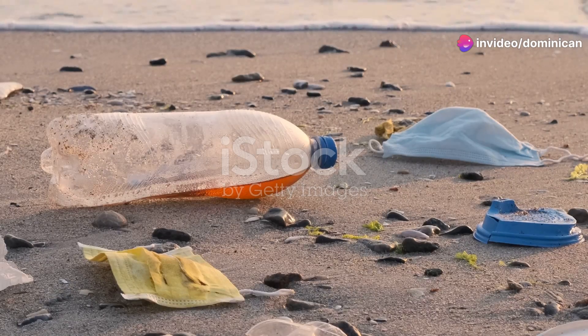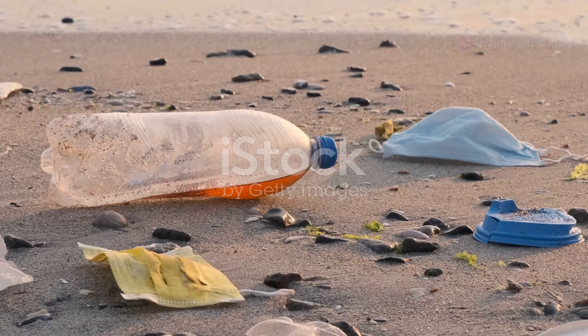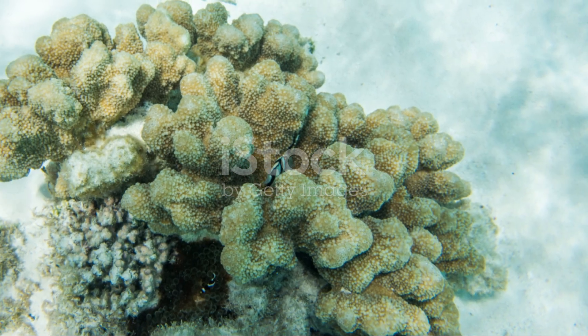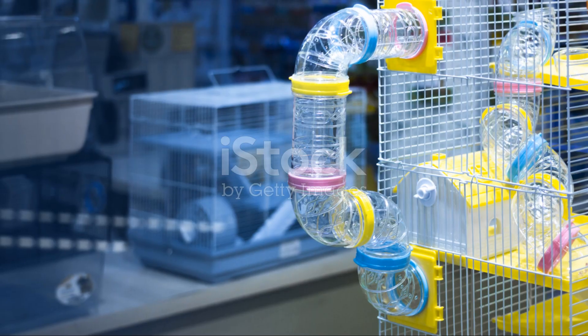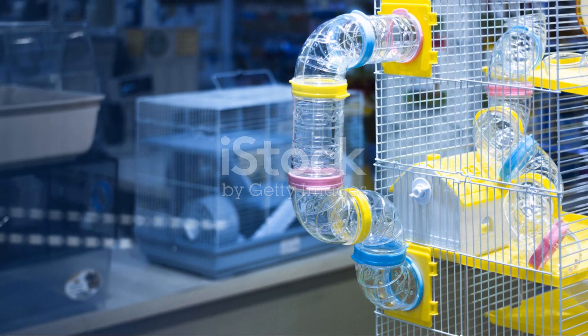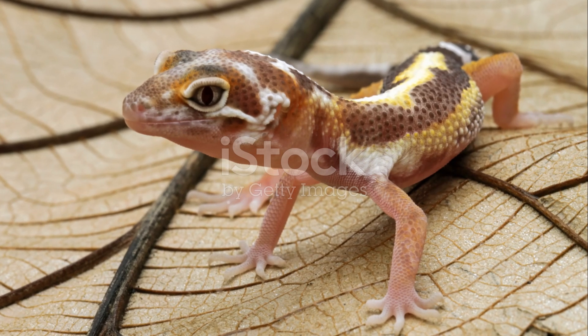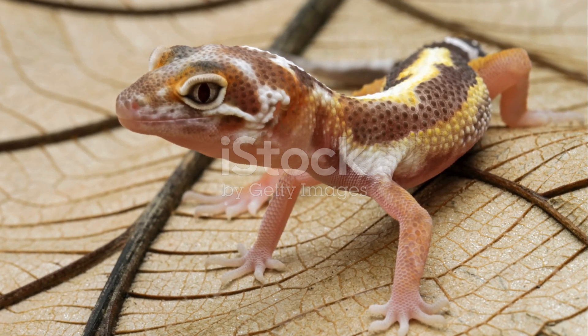So if you're someone who loves a challenge and is passionate about animals, these unusual pets might just be what you're looking for. Just remember, with great pets come great responsibilities. Thanks for tuning in. And don't forget, whether you're a seasoned pet owner or just curious about the animal kingdom, there's always something new to learn and explore. Catch you next time.